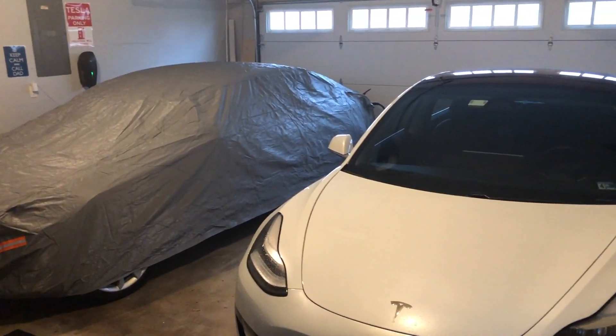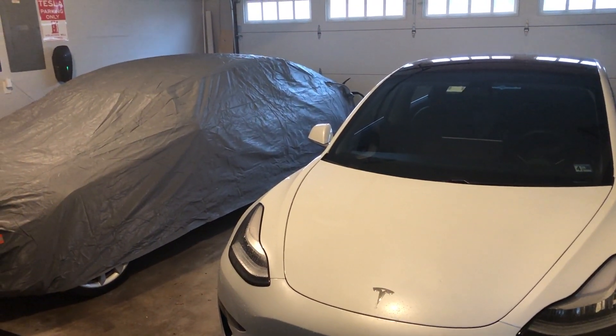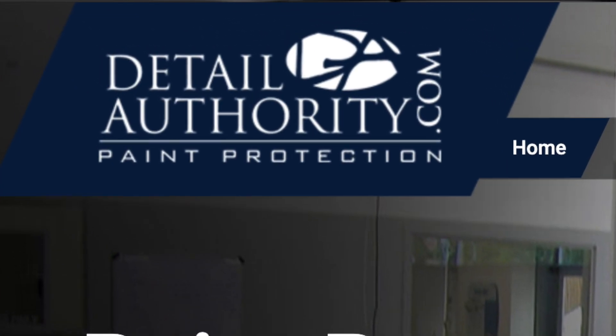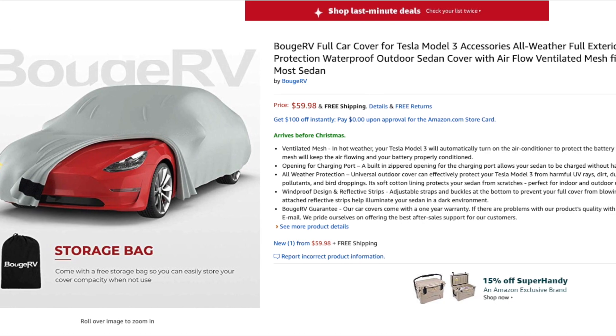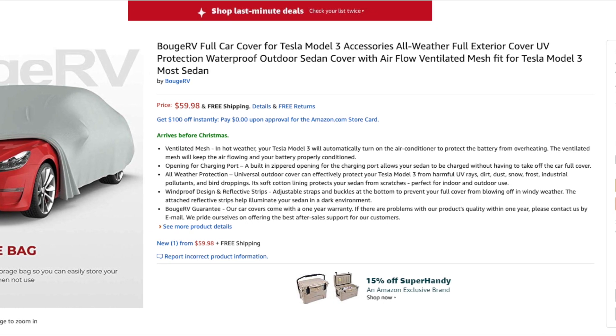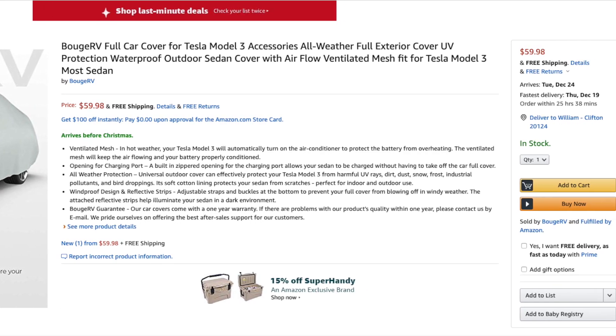For right now, this Model 3 is going to stay in the garage under the cover until we get it wrapped. More details about the wrap and the ceramic coat in a later video. But if you want to pick up this car cover, it is a steal at $60 for as good a quality as it is. I will leave a link down below in the description where you can pick this thing up.